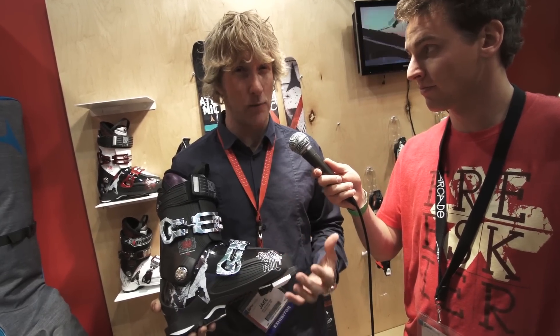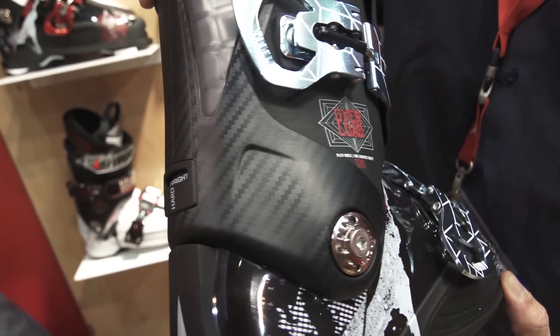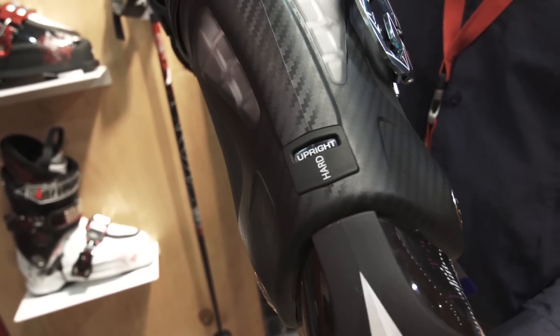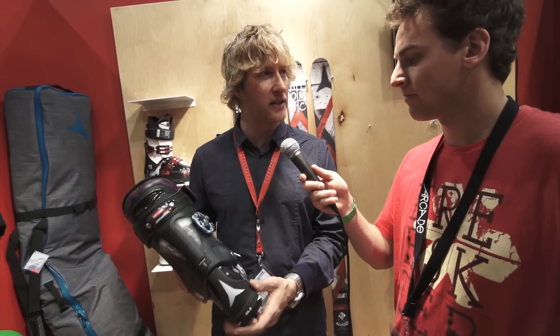First, our Live Fit performance — a great fit around a medium last, really more performance oriented. But the real magic happens in the back of the boot. The carbon spine that we have here, you can see the shape of it. It's going to be a lot more forgiving in the back with that carbon, and yet really responsive edge to edge, delivering all the performance that these skiers want.